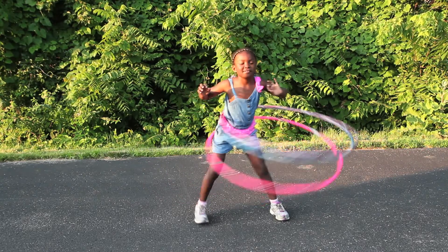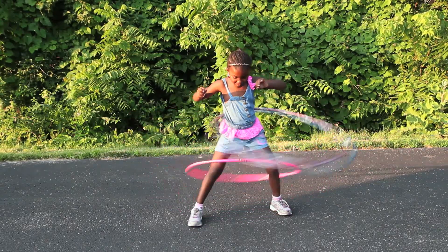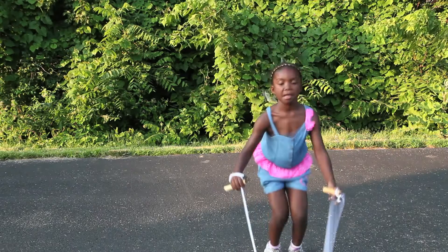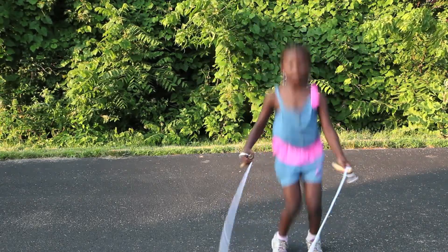I call the physical activity field day. This is where you explore outside, have different games, an obstacle course, different activities, and jump ropes for the children so that they can explore different adventures.